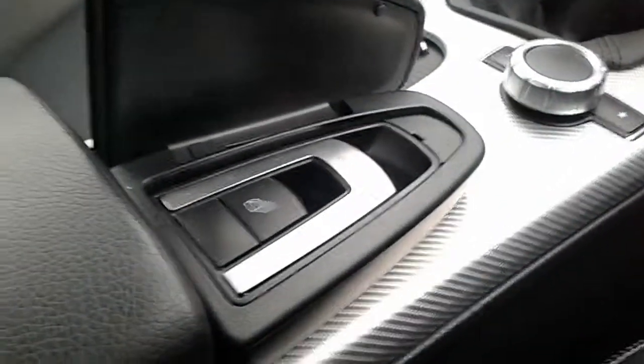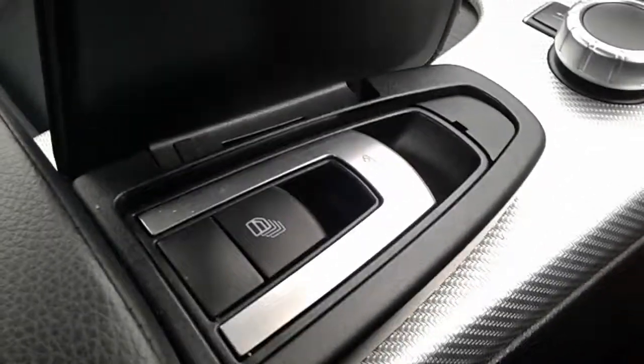And finally, if you're wanting to maximise the convertible feature, just push this button here and the roof will come off.